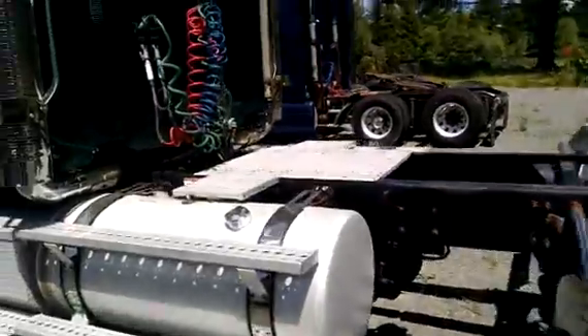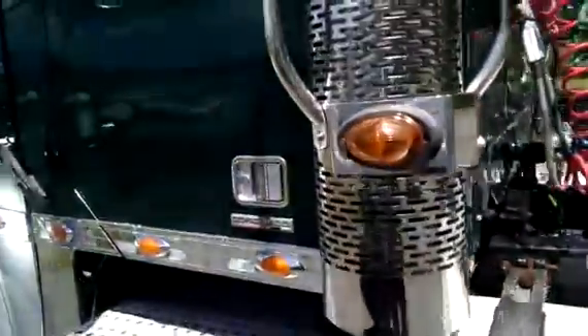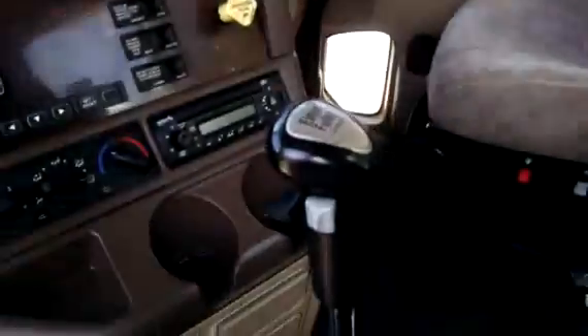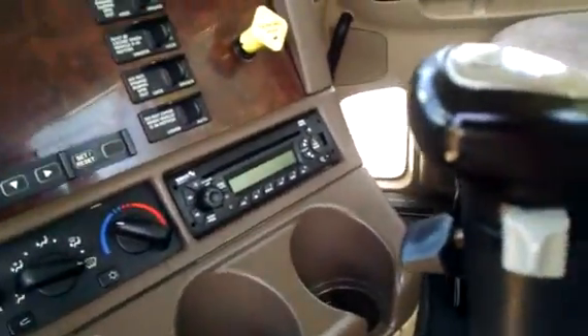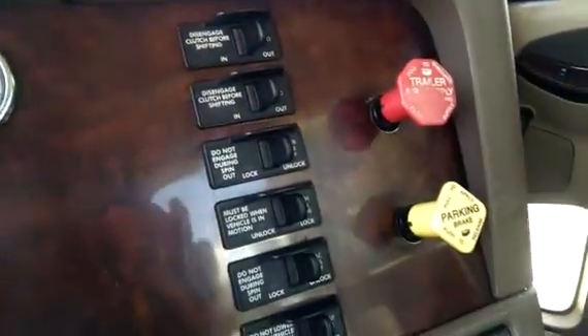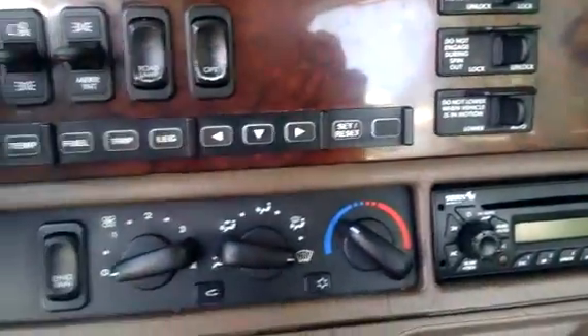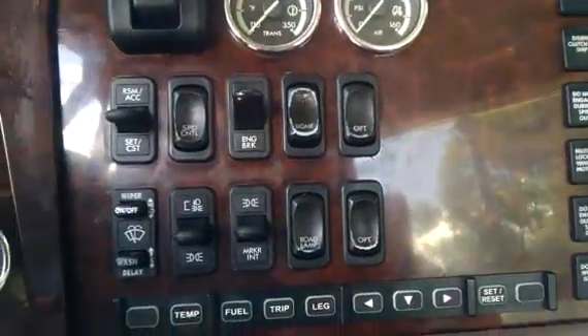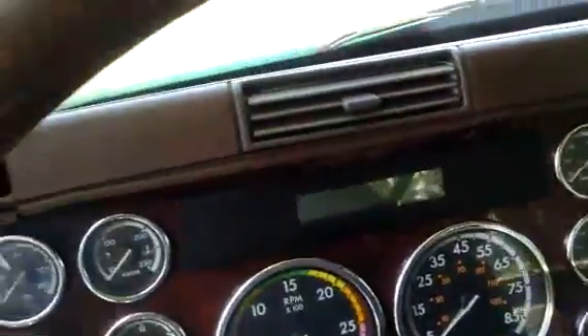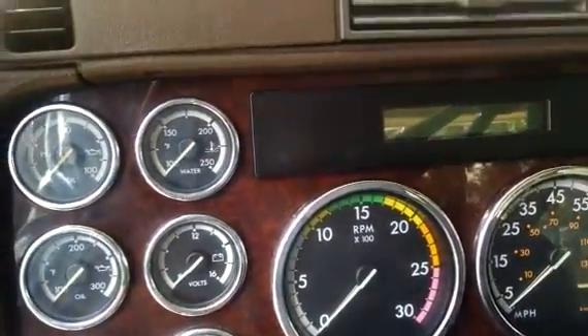Again, this is a 2007 pre-owned pre-emissions Freightliner Coronado. Interior is in decent shape for you. Air seat on this side, air seat on the passenger side. Eaton Fuller transmission in this. Got all your different controls and switches for you — AC, radio. It does have cruise control. Lots of different information on this vehicle — we'll post that for you. Also power windows and power locks.